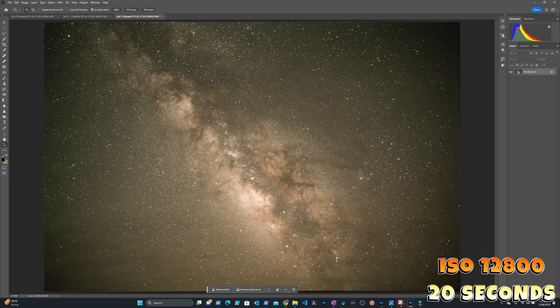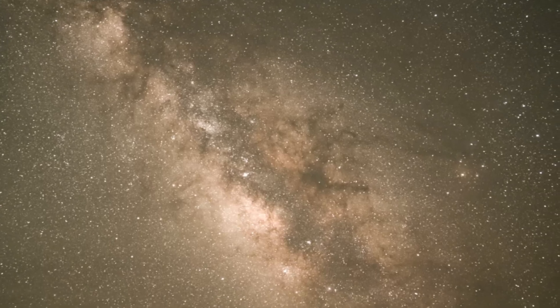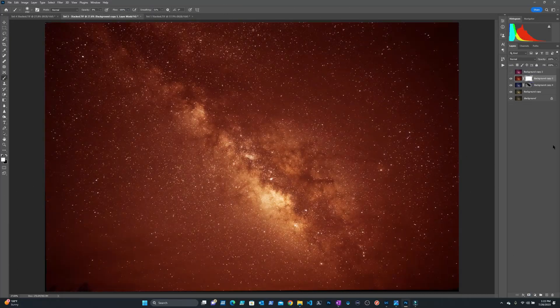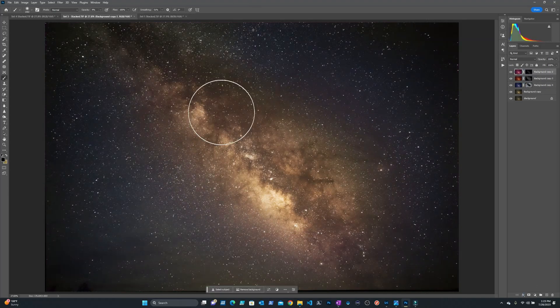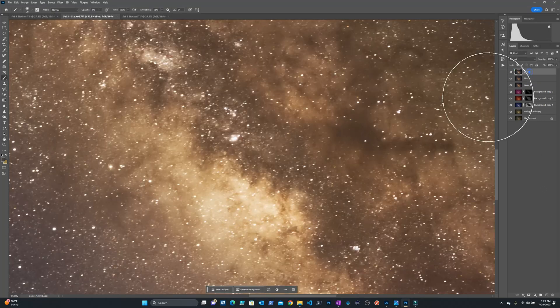I would say the Canon RF 24-70 works really well for astrophotography. Now this was just the basic edit — let's see what happens when I really work on these photos. I practice some artistic freedom in the colorization of these images.